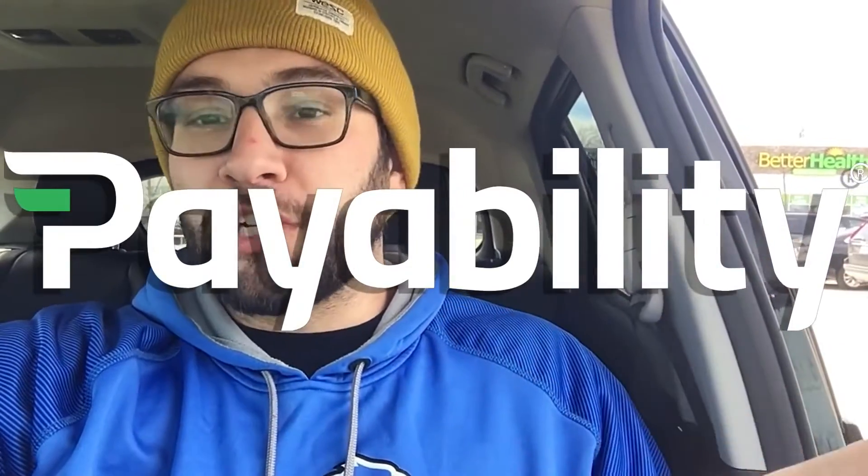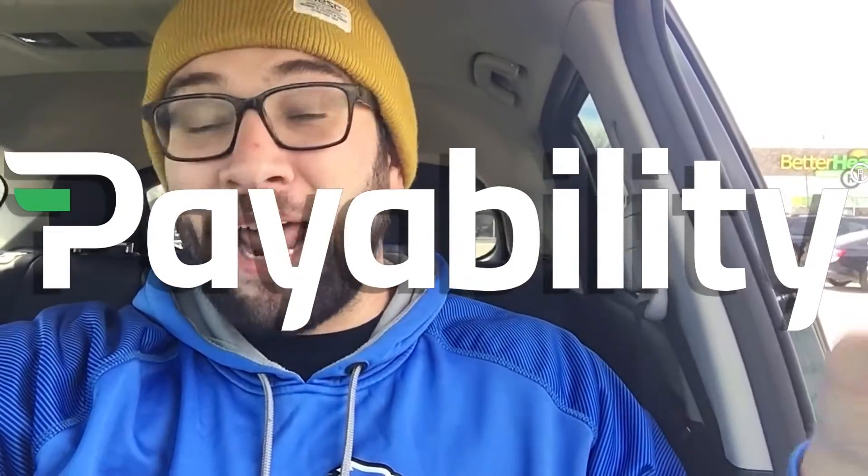Payability is sponsoring this. Payability is a service that hooks up with Amazon — I use them. What they do basically is: Amazon pays you every two weeks, right? That kind of sucks. Payability pays you every single day. So if I sell something worth $20 yesterday, I get that money the next day. I don't get all of it — they charge a 2% fee, so I get $19.60.